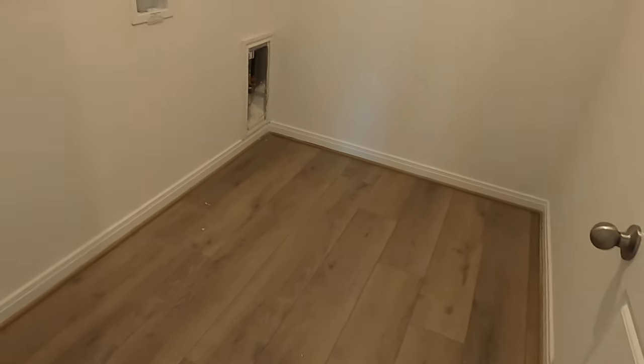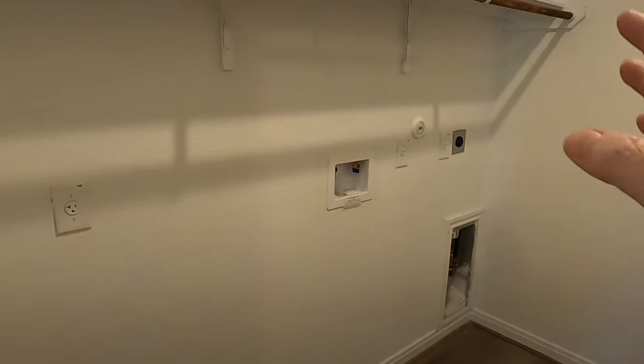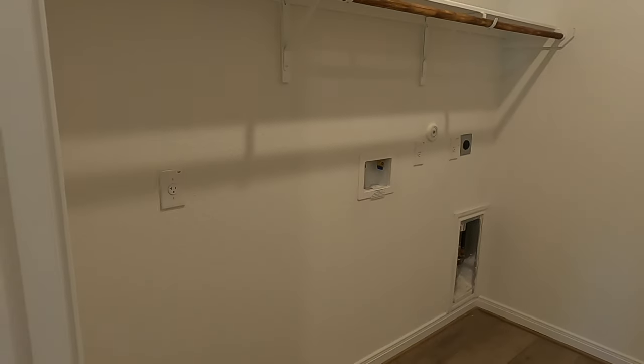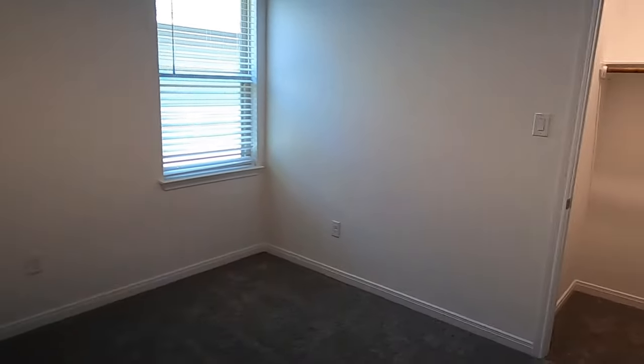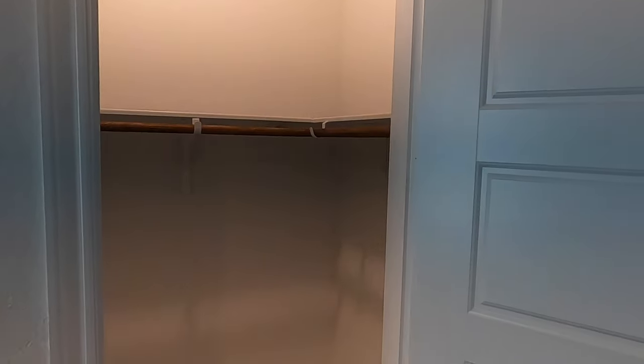Coming into the laundry room — you've got the luxury vinyl plank all the way through. Plenty of space for your washer and dryer, and anything else you might want to put in here since the washer and dryer won't take up the whole space. That's just a little linen closet. Here's your other bedroom with another decent-sized closet with a nice light in it.